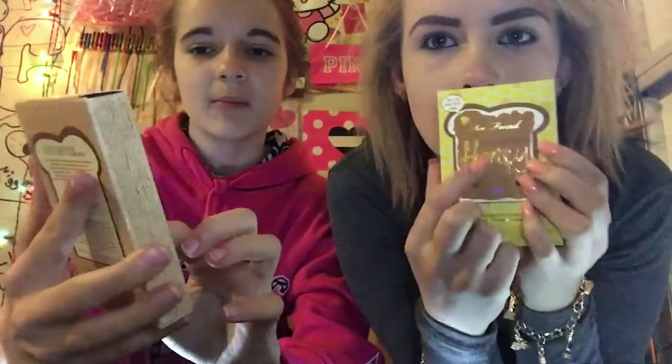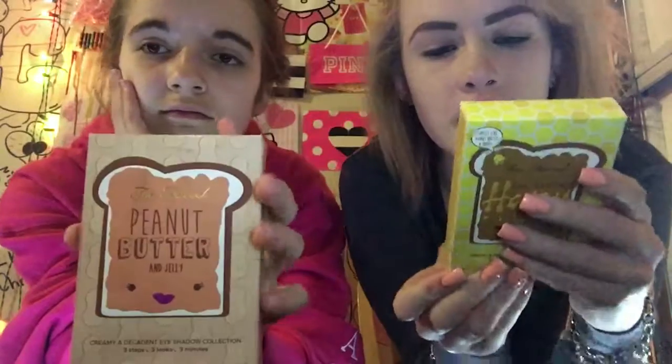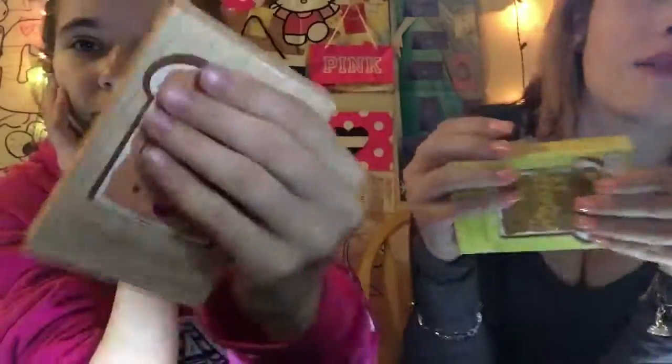We're doing Too Faced Peanut Butter and Honey versus Peanut Butter and Jelly. So this is the new honey palette that came out March 1st and it is March 6th, I think. I just got it finally — I ordered it. Both of these palettes say 'don't worry sweetie, this product does not contain any actual peanuts,' so if you're allergic to peanuts you can still buy this.